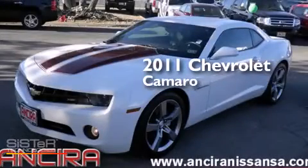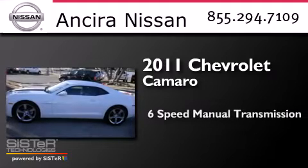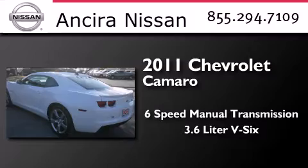This is a 2011 Chevrolet Camaro. This car has a 6-speed manual transmission and a 3.6-liter V6.